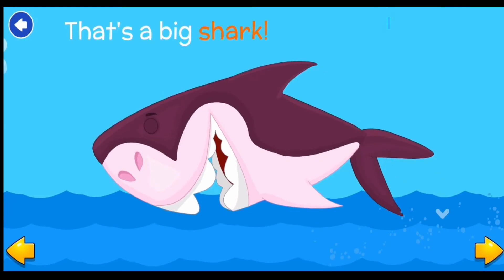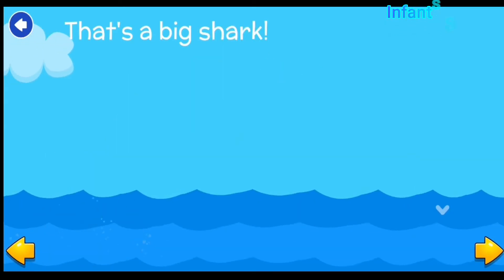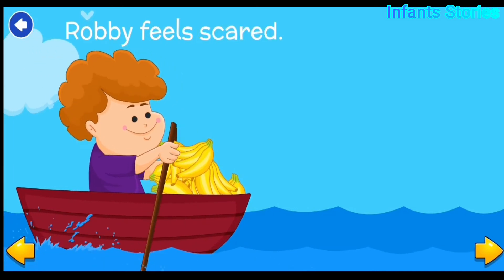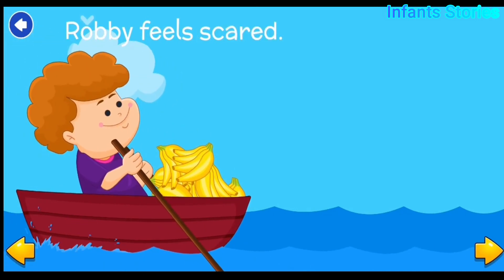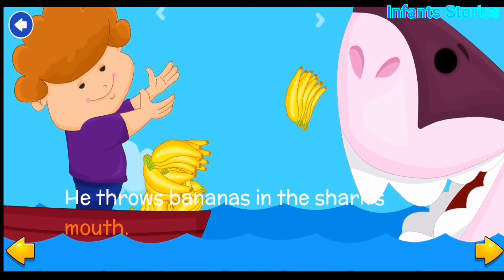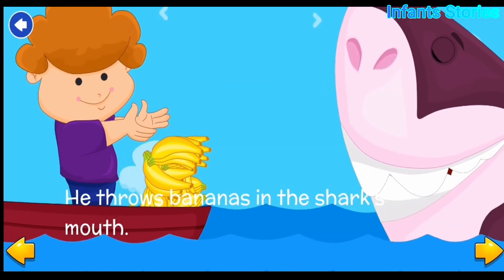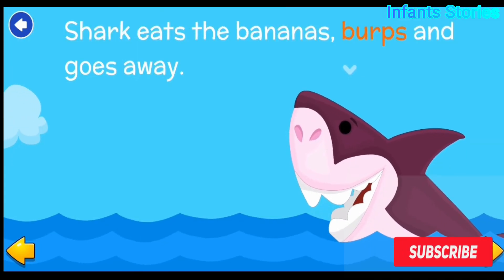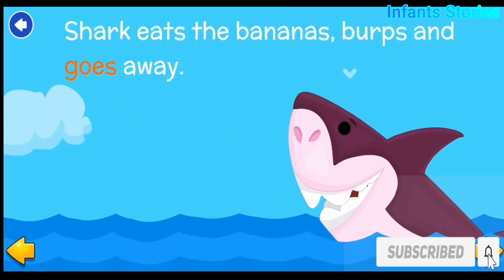That's a big shark. Robby feels scared. He throws bananas in the shark's mouth. The shark eats the bananas, burps, and goes away.